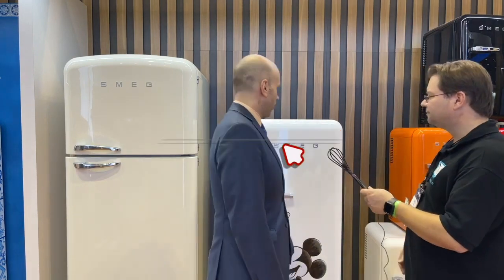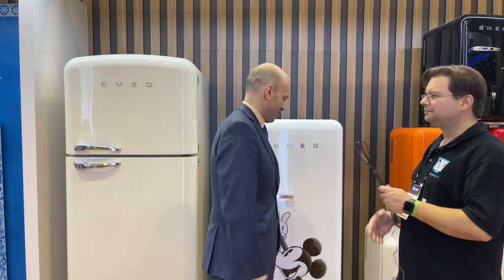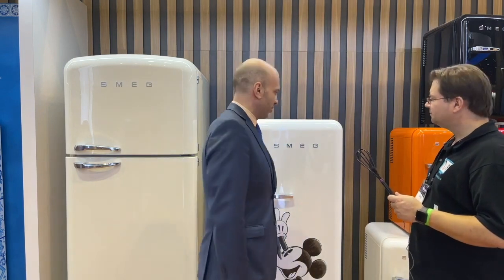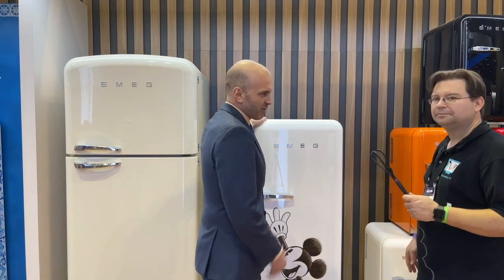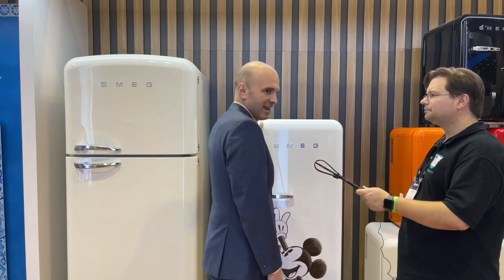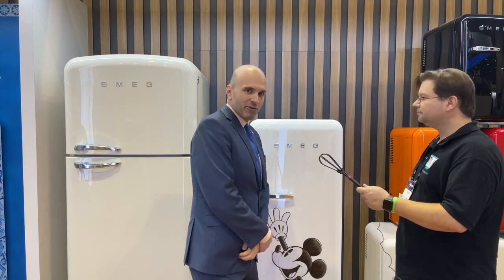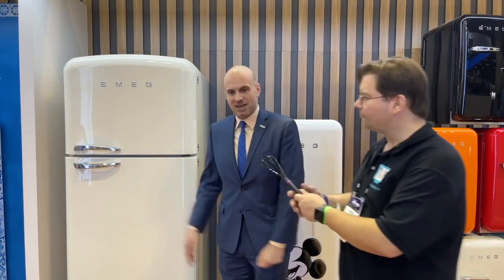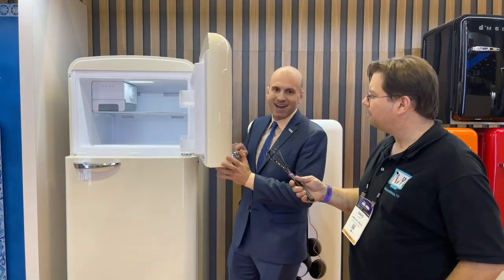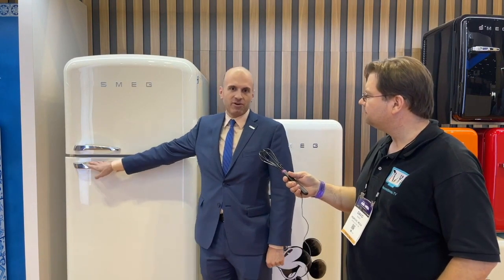Well, for starters, you're looking at our retro refrigeration line. This is one that fits very well for Orlando, obviously, featuring Mickey Mouse. But this line is what we're probably best known for in the United States — it's literally just that, retro refrigeration. The big deal for us this year is that we finally have this size available: the Fab 50, which is 17 cubic feet, getting closer to American sizing. We've been asked for this for at least a decade, so we're very excited to finally be able to offer it in North America.